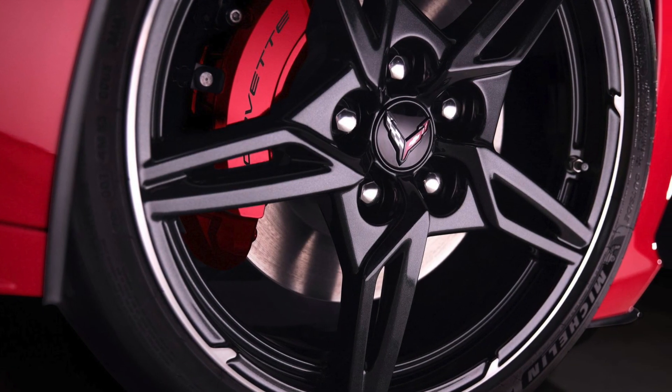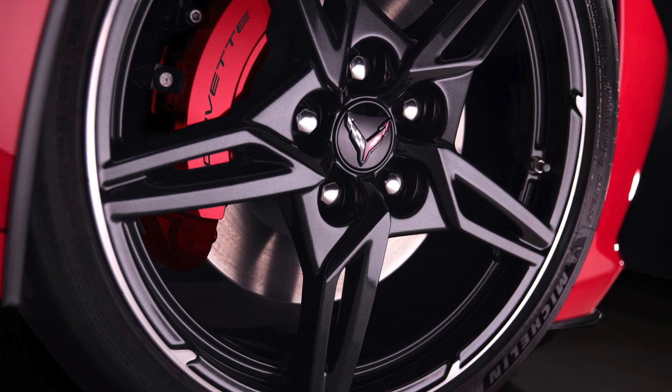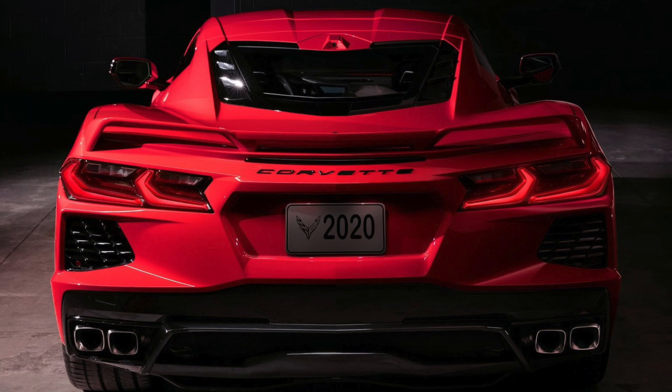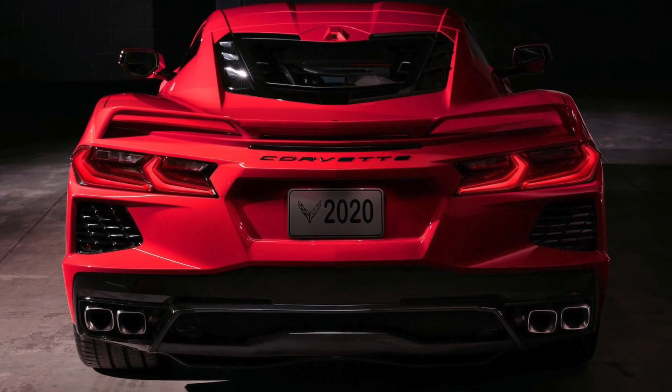There are four-piston Brembo calipers on the car, front and rear. There is a double wishbone suspension system and the car is very comfortable for daily use — it does not make you feel that you are driving a super sports car.